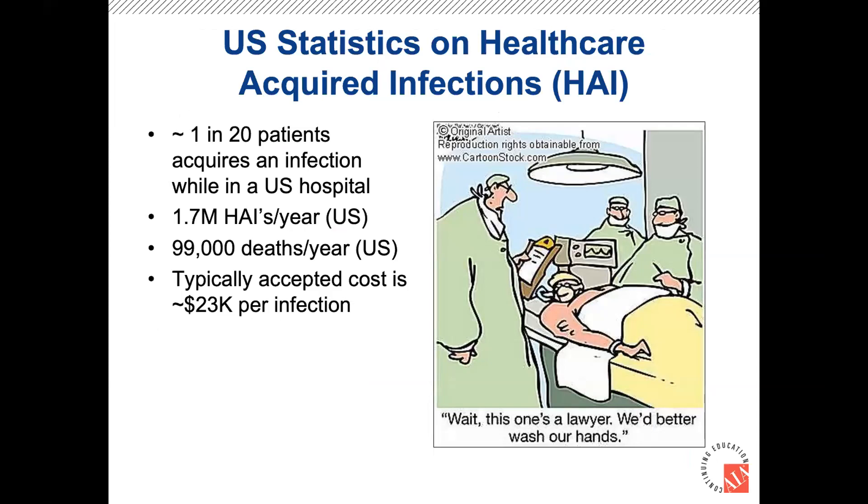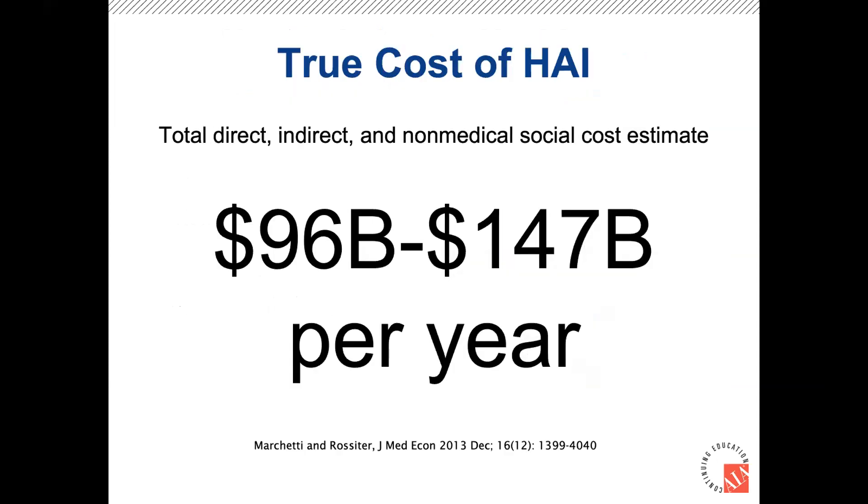Some of the statistics are quite alarming. Typically, one in 20 patients acquires an infection while in a hospital, leading to about 1.7 million HAIs and about 100,000 deaths. Looking at an average cost per infection of about $23,000, that number gets quite large quickly. When you factor in both direct hospital costs and indirect and non-medical social costs, the total is in the billions of dollars — an important consideration as we look to optimize our healthcare system.